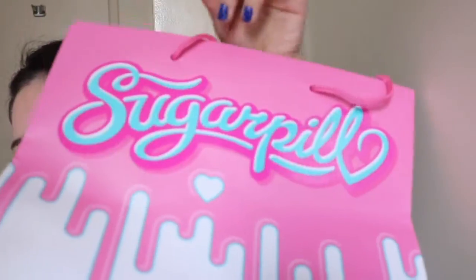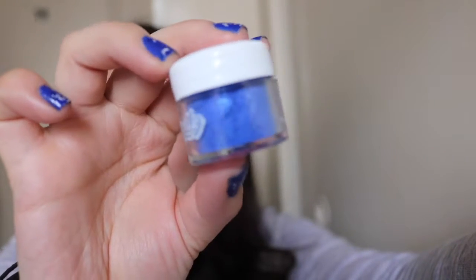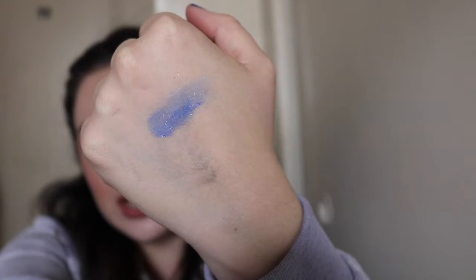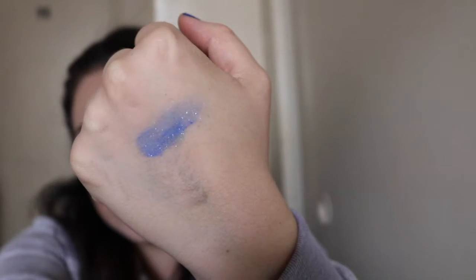Next booth I went to was Sugarpill, which gave me a bag. I wanted to buy their colorful shadows, but they were $8 each. I was thinking about it and at the end I only bought two things — I was like, I'll come back and buy something else later, but I never did. So first, I bought a sparkling pigment in the shade Royal Blue. It's just like a blue pigment with sparkles in it, really really pretty. I feel like if I use some kind of base underneath it, it will be so pretty.